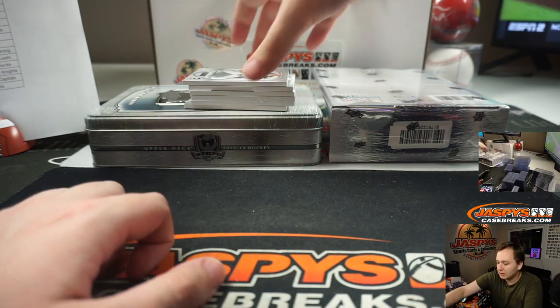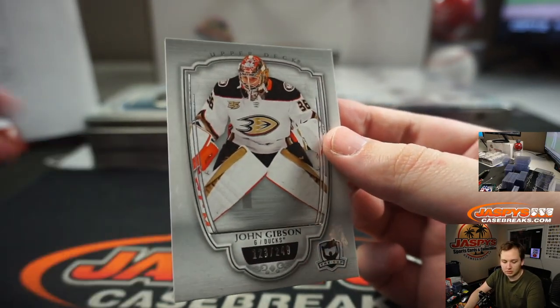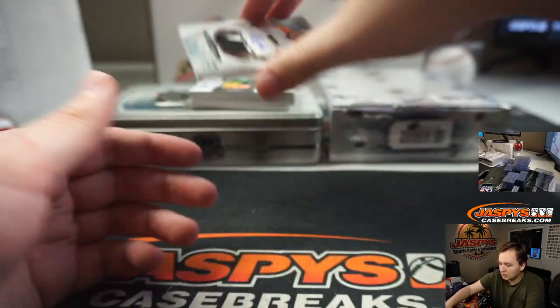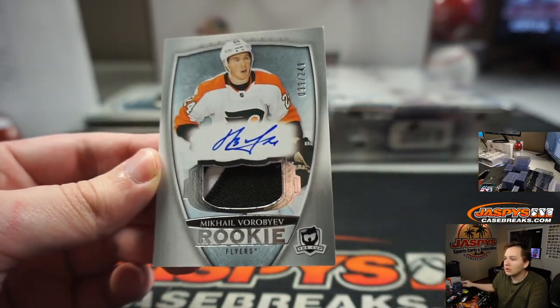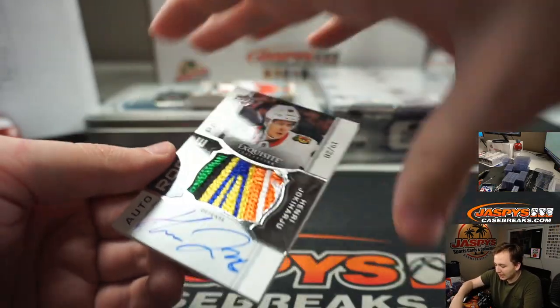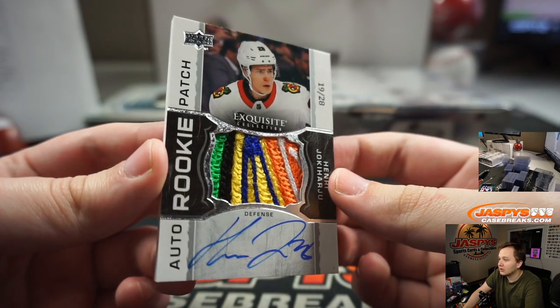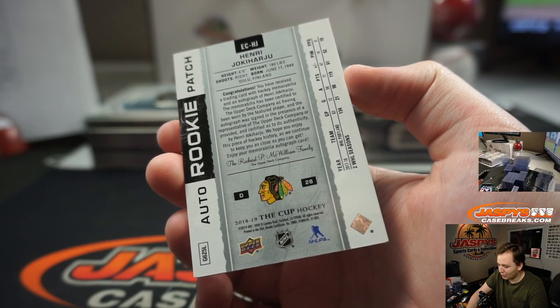Good luck everybody. We got 123 of 249 for the Anaheim Ducks — John Gibson — Steven K with that one. 99 of 249 going out to the Flyers — that's Mikhail Vorobaev. 99 of 249 rookie patch auto — look at this patch — auto rookie patch 19 of 28. That is sick, defenseman for the Blackhawks — Henry Jokey Harju — for the Blackhawks, Jack B has the Blackhawks, that's pretty sick.